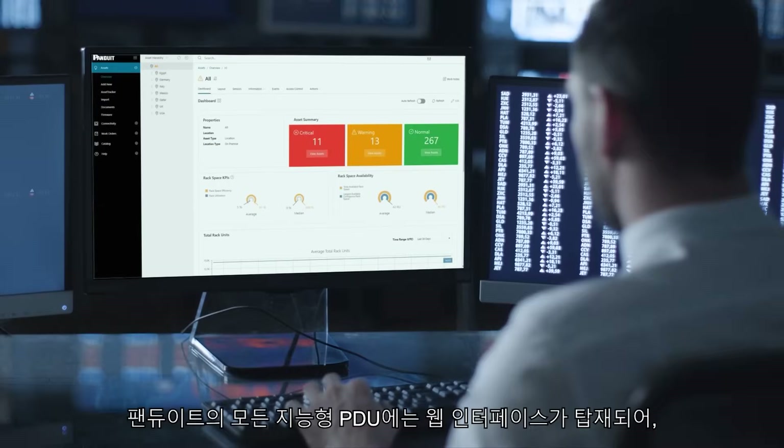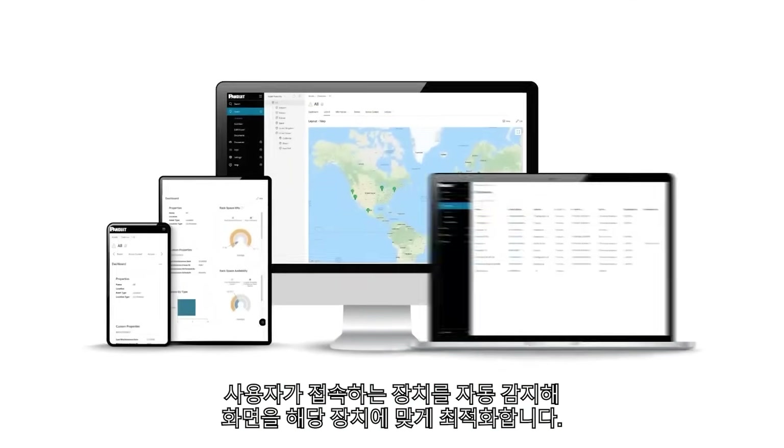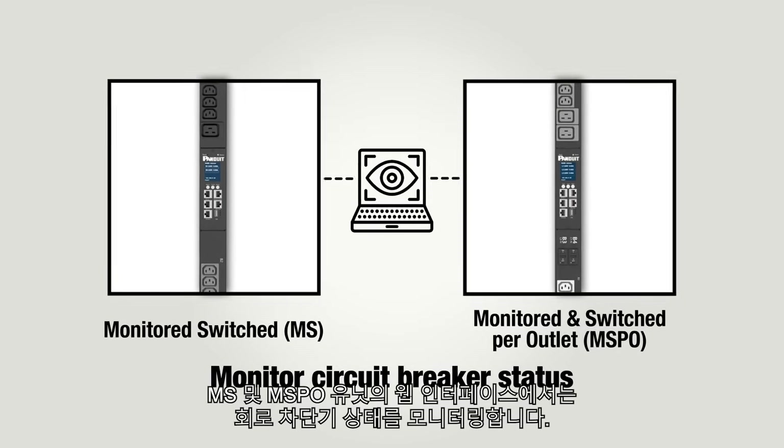All Panduit Intelligent PDUs include a web interface that detects the type of device you are on and automatically adjusts the screen to suit that device. The web interface on MS and MSPO units monitors circuit breaker status.